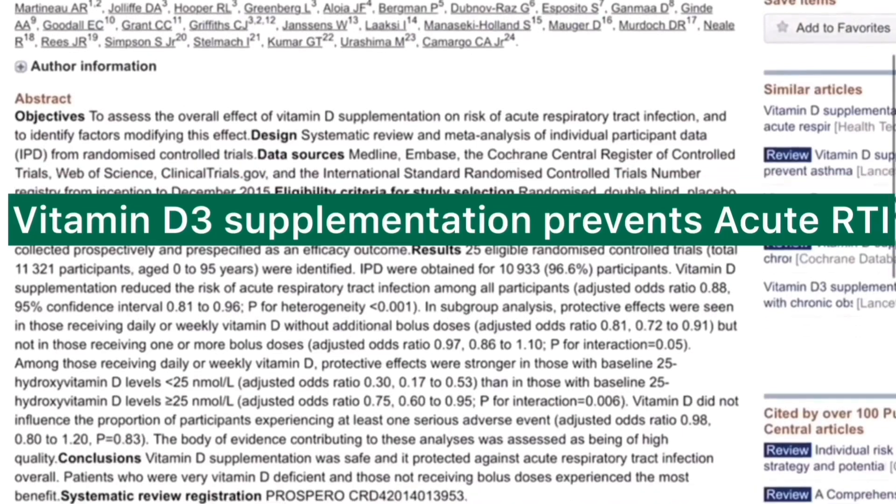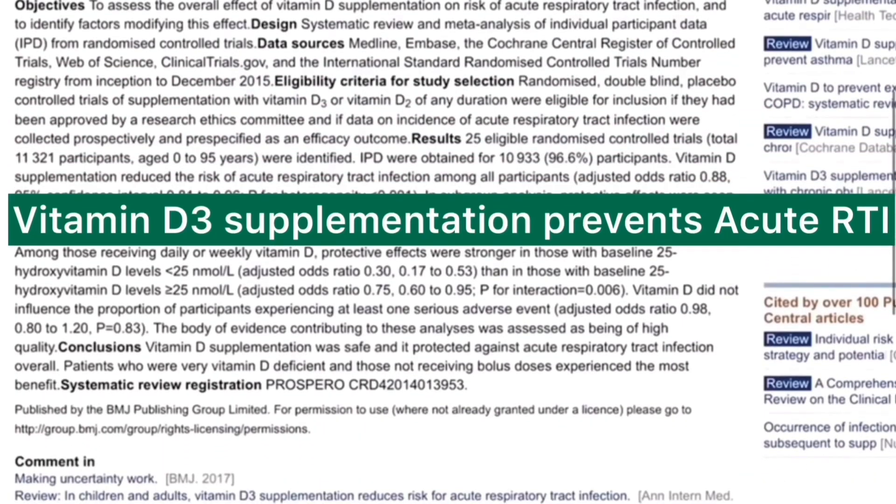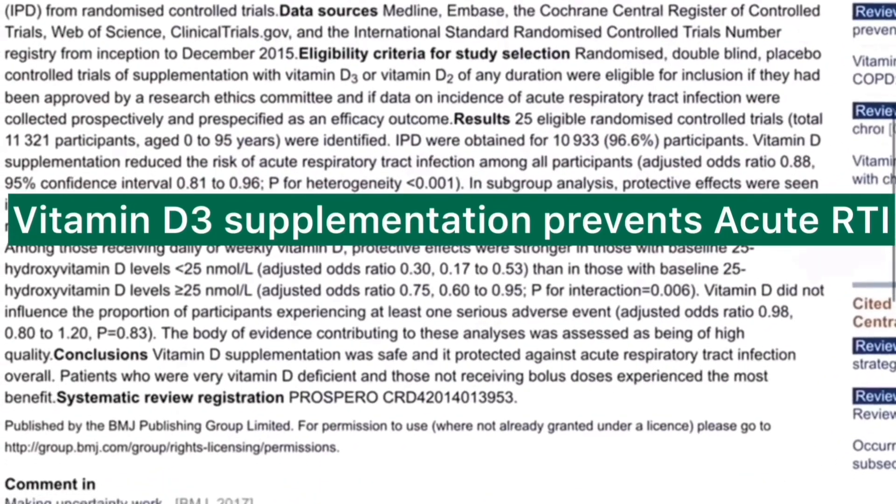And if you scroll down, you can see that they concluded vitamin D supplementation was safe and it protected against acute respiratory tract infection overall. Patients who were very vitamin D deficient and those not receiving bolus doses experienced the most benefit.